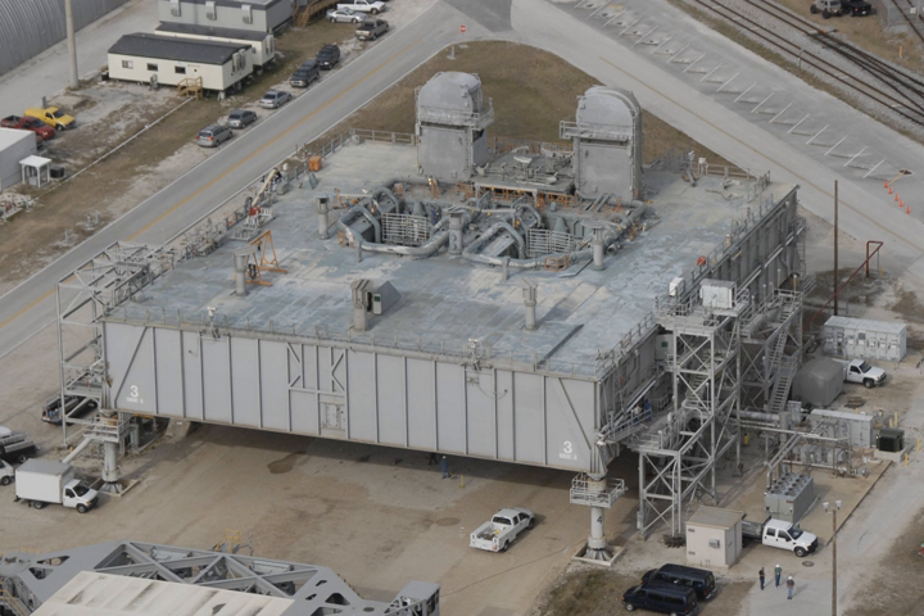The MLP that was built to launch the Ares I rocket will be modified to support the Space Launch System. The mobile launcher will have to be altered to support the heavier weight and additional thrust of the heavy lift rocket. The biggest modifications to the MLP will be on the platform's base, where engineers will increase the size of a 2.0 square meter exhaust duct to a rectangle stretching 18.3 by 9.1 meters and strengthen the surrounding structure.